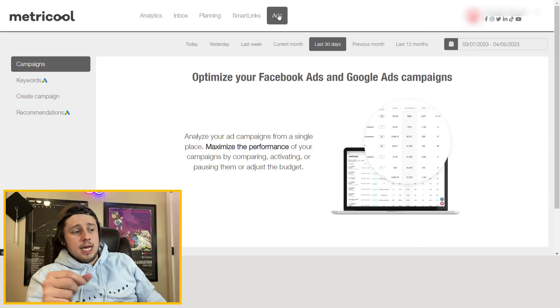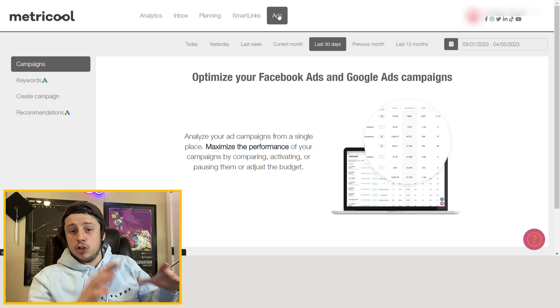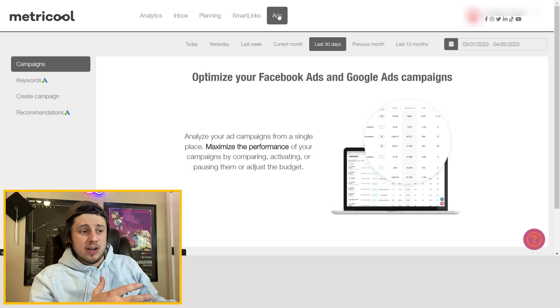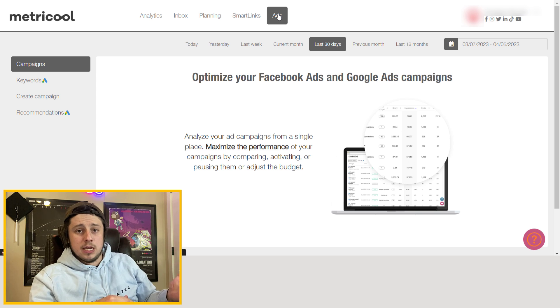As for the Ads feature, it integrates both your Facebook and Google ads into one place. I haven't looked into this a lot, but honestly Facebook and Google have very good user interfaces, and I just don't see myself using this over going directly to Facebook or Google for advertising.